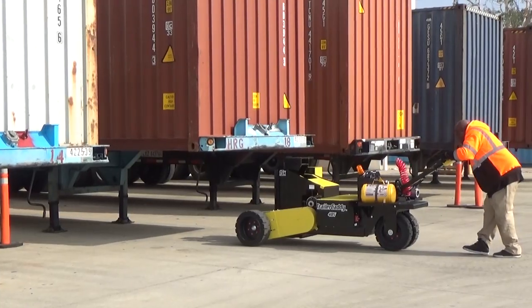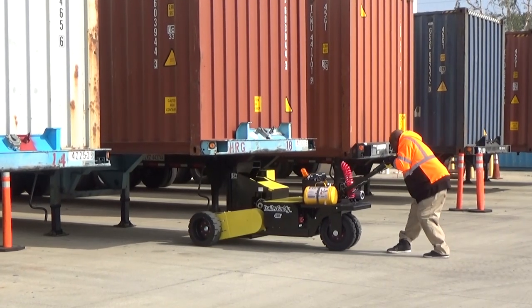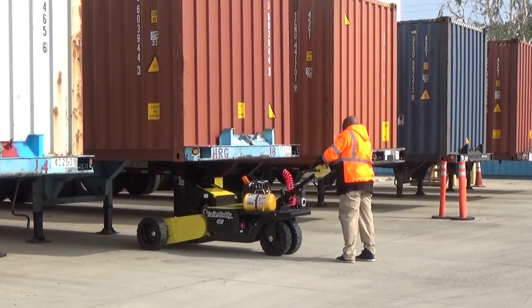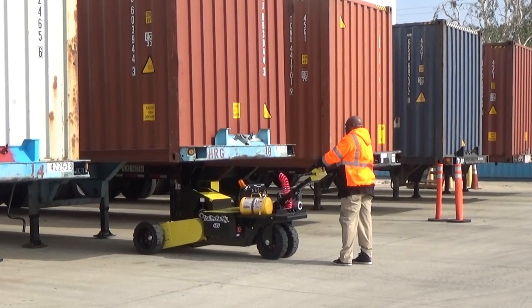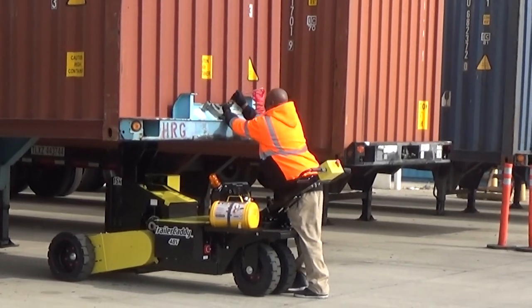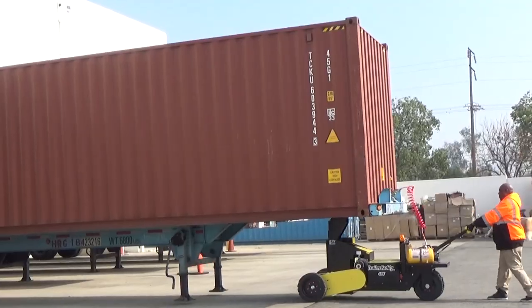The trailer caddy is real convenient — when we need to move something we can just get it done ourselves. We can't afford to lose a lot of time, so sometimes when we're waiting on these inbound truckers we just have the empty at our dock doing nothing, so we prefer to just get it out the way, move it with the trailer caddy, and start unloading the next one.